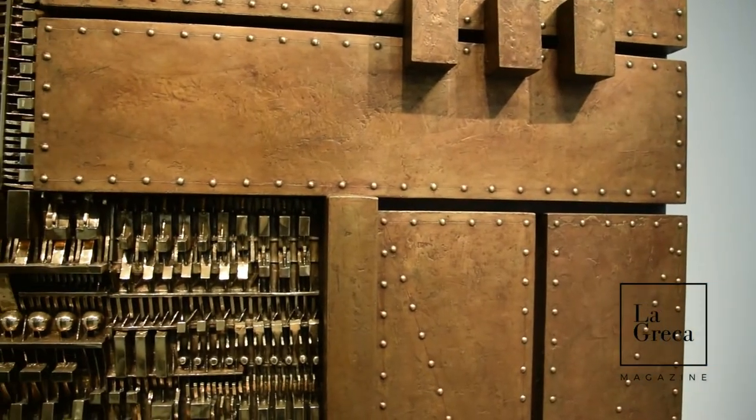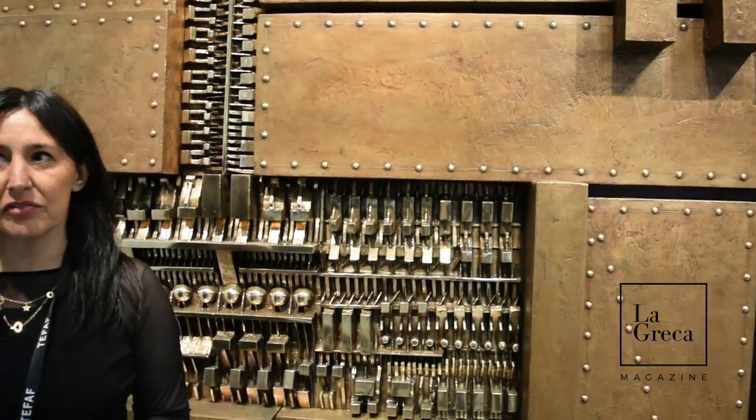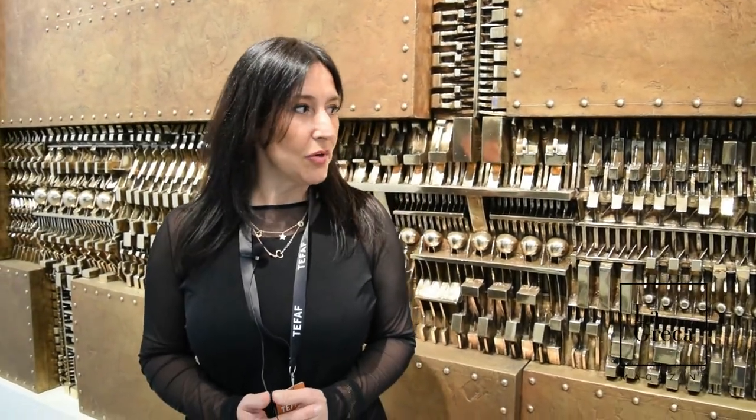Arnaldo Pomodoro is one of the greatest and very well-known artists of Italian sculpture after the Second World War. I believe this work is a real masterpiece, because in it you can see how he works the surface and the materials.